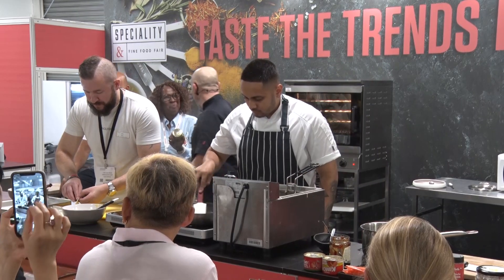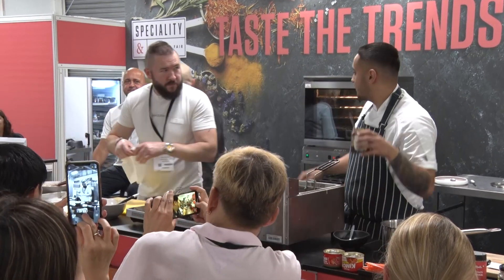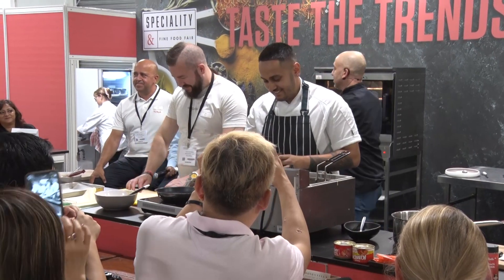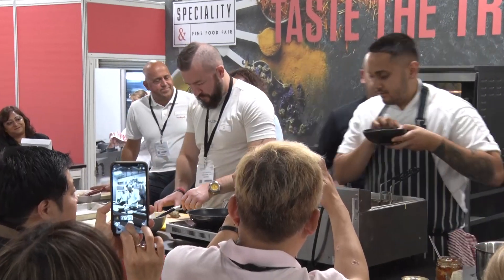I want to hand you over to Esma. She's going to talk a little bit about her stand, her products, what she does, and the whole Caribbean and fusion side, because I think it's absolutely outstanding.